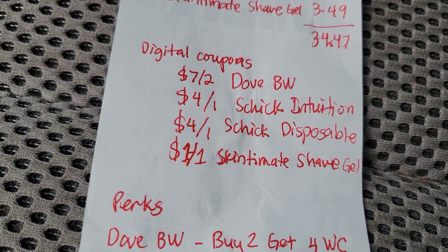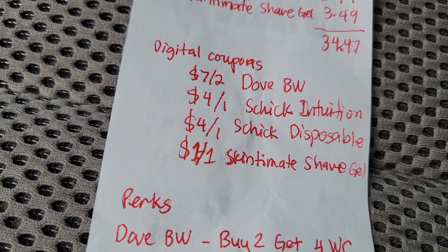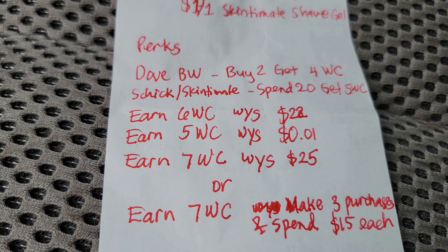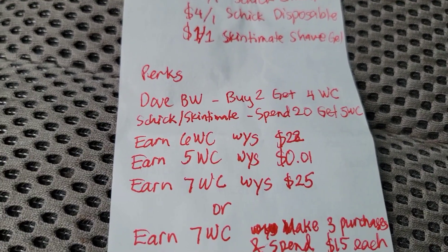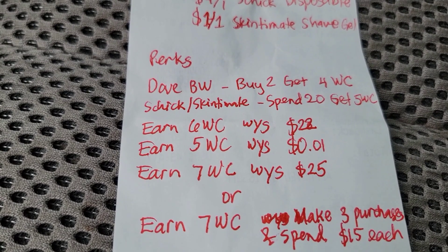I clipped the following digital coupons: $7 off two Dove body washes, $4 off one Schick Intuition razor, $4 off one Schick disposable razors, and $1 off one Skintimate shave gel. I also have the following perks: the Dove body wash is buy two get four dollars Walgreens Cash, and the Schick and Skintimate is spend $20 get five dollars Walgreens Cash.